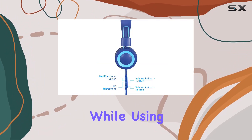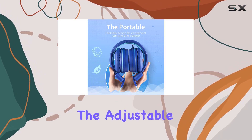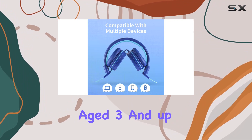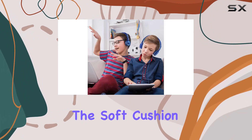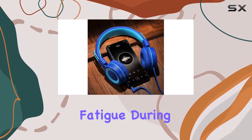Answering phone calls while using these headphones is a breeze, making them versatile for different situations. The adjustable headband provides a perfect fit, and the lightweight design is a winner for kids aged 3 and up. The soft cushioned protein earmuffs not only enhance comfort but also help minimize fatigue during extended use.